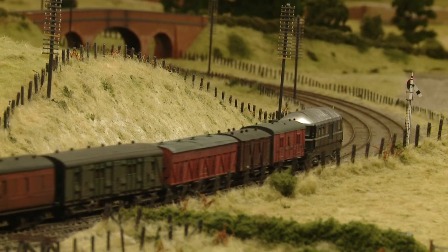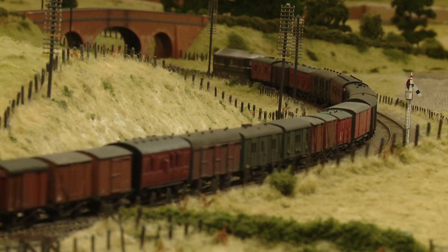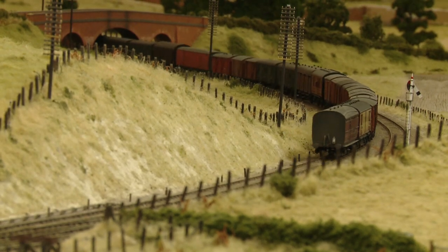Following various fires it was withdrawn, but the shell can still be seen preserved at Didcot Railway Centre. The model is by Heljan and was kindly provided by Chris Massey. The rolling stock on the next train were provided by other volunteers at Pendon.